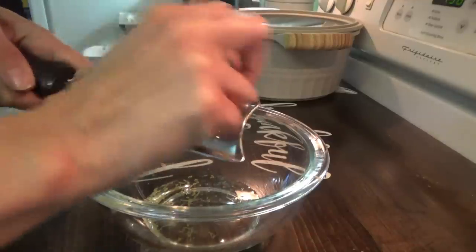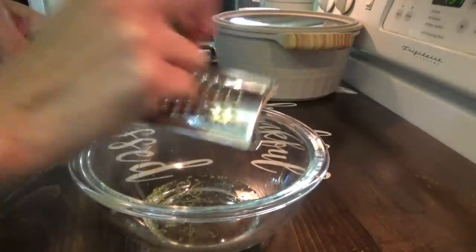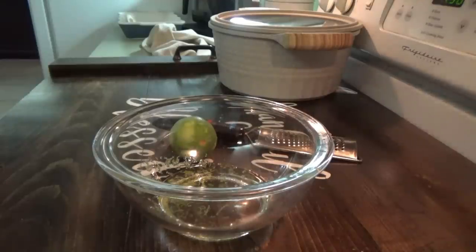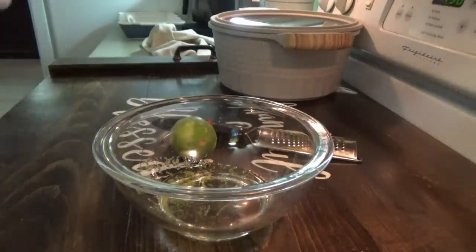Lime zest going in. I've been trying to get supper done earlier again since school starts back next week — not this Friday but next Friday is when we start back, so I've been trying to have supper on the table by five o'clock during school. Next we need chili powder, brown sugar, salt, cumin, paprika, onion powder, and garlic powder.